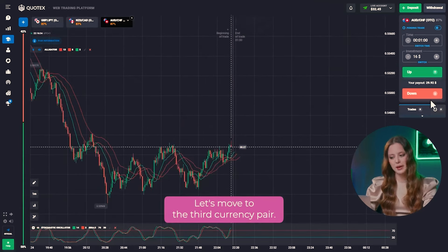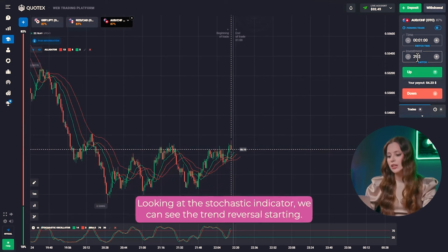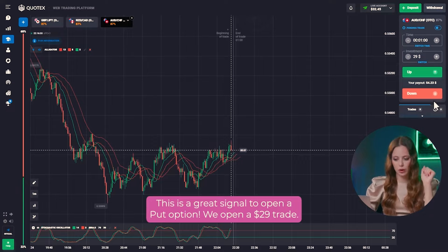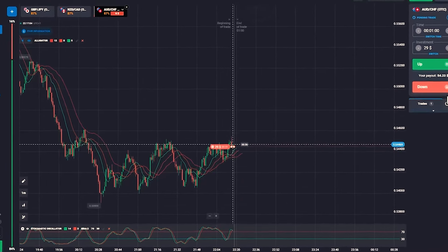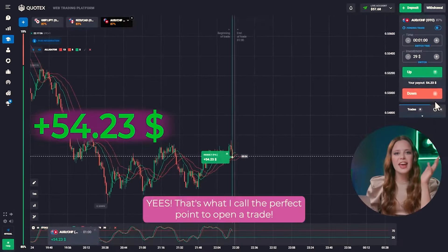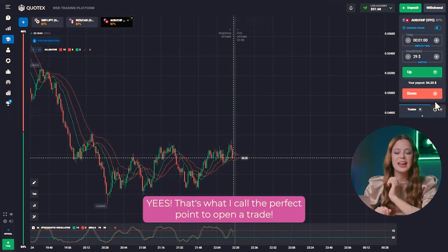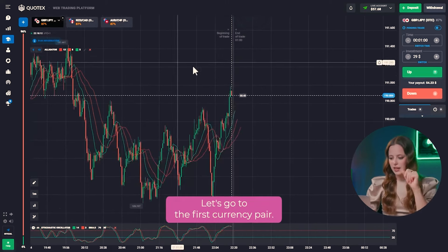Let's move on to the third currency pair. The chart has reached the local resistance level. Looking at the stochastic indicator, we can see the trend reversal starting. That's a great signal to open a put option. We opened a $29 trade. Yes, that's what I call the perfect point to open a trade. Everything went exactly as we planned.